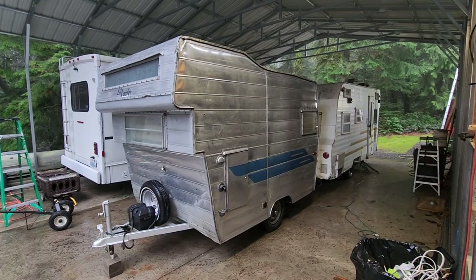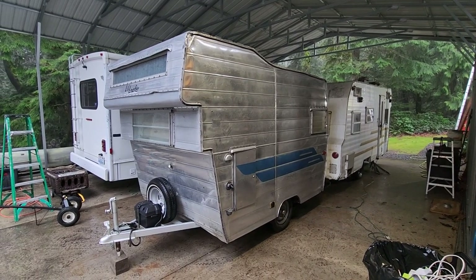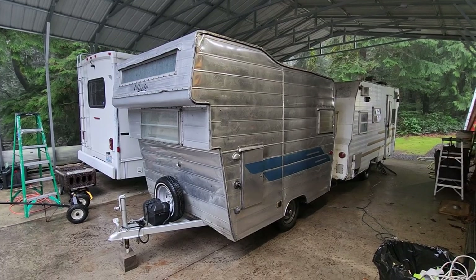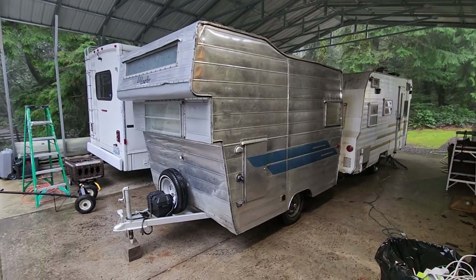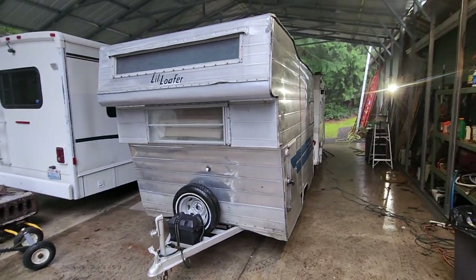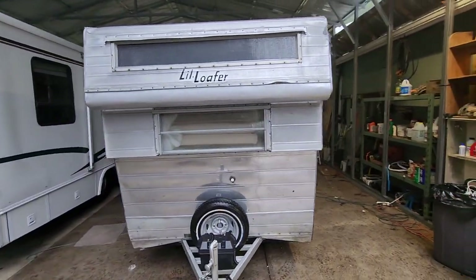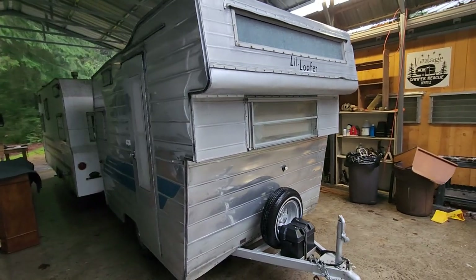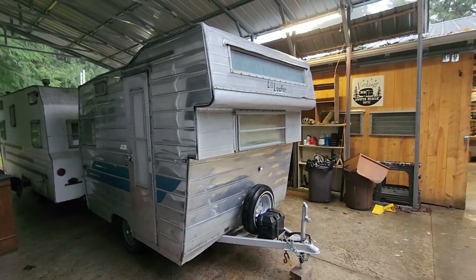This is a 1963 Little Loafer cabover — this thing is amazing, it's super cute, I'm in love with it already. Tiny little camper, it probably weighs maybe a thousand pounds. I towed it over here behind my Honda Element — it was like towing a feather. Little Loafer Aristocrat, super cute, super cool.